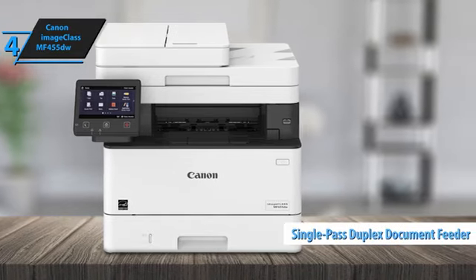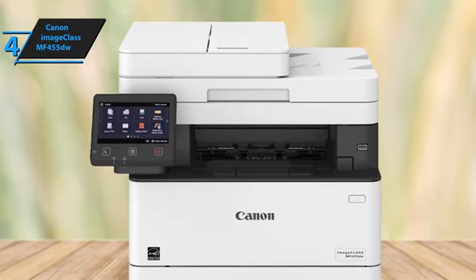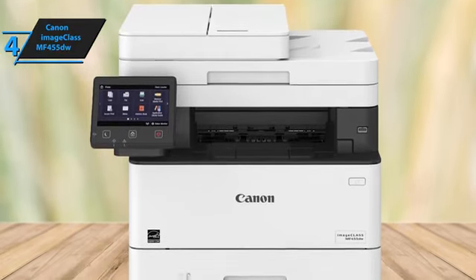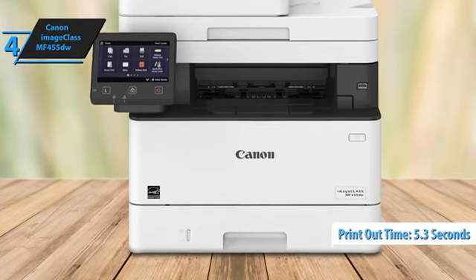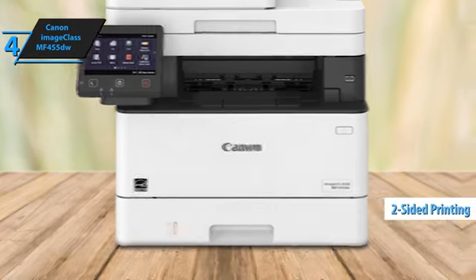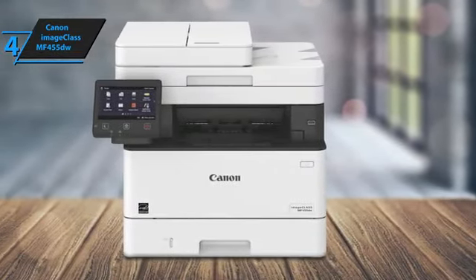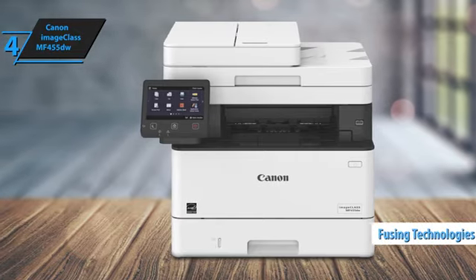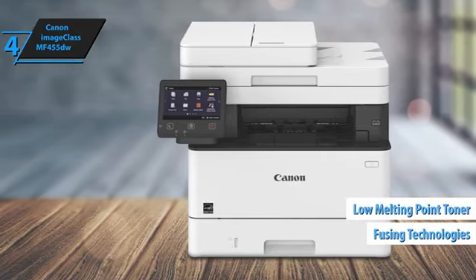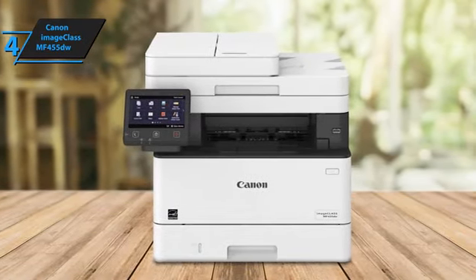The single-pass duplex document feeder allows you to scan and convert documents into searchable digital files quickly. It's designed for fast print jobs with a first page out in just 5.3 seconds. Standard two-sided printing comes ready to use, and you can print multiple pages onto one sheet to save paper. This printer also focuses on sustainability — Canon's fusing technologies and low melting point toner minimize energy use, making the device more energy efficient.